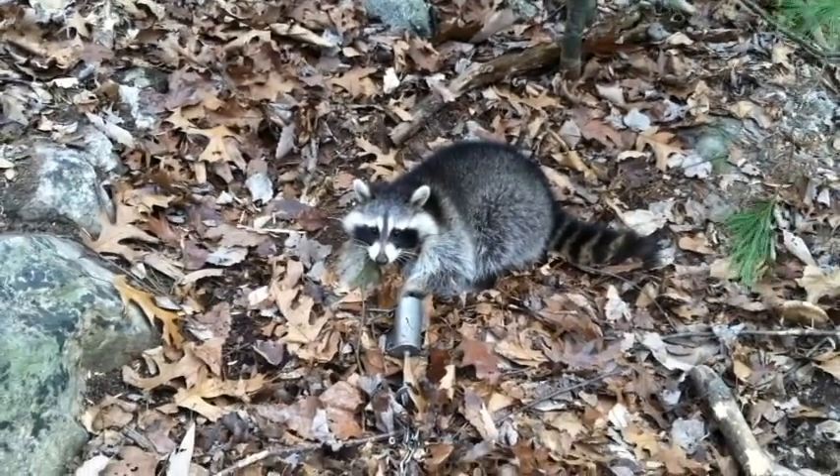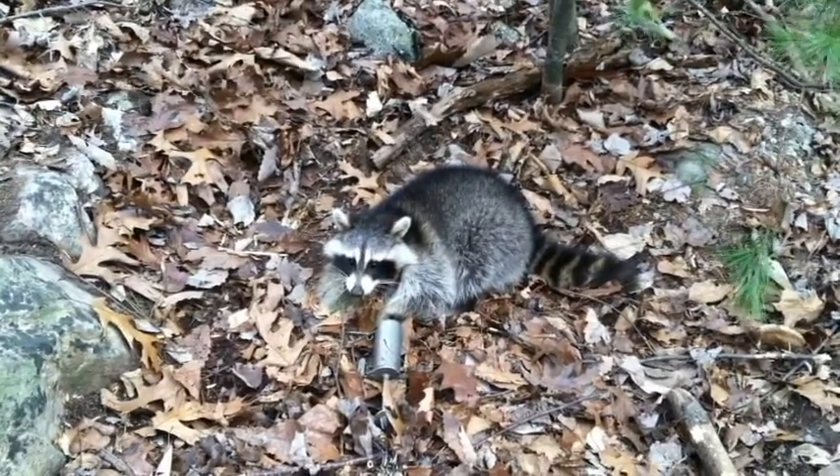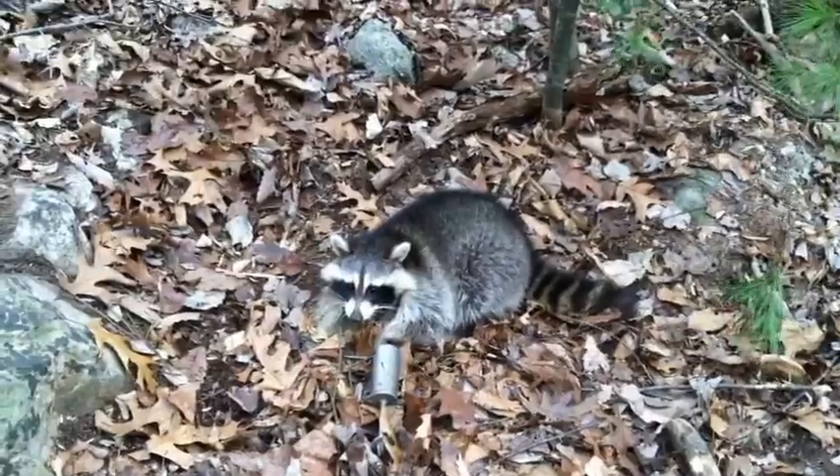Are you gonna shoot it, Seth? Am I allowed to? I don't know if you can, actually, with the rocks there. You'd have to be right on top of it. Yeah, you gotta put it right in his head.